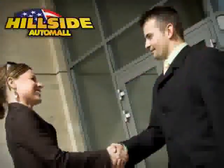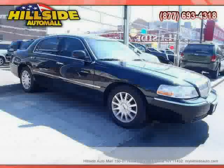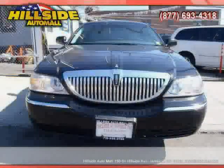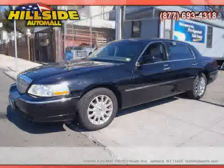Sit back, relax, and take a look at this. Like this 2006 Lincoln Town Car equipped with leather interior, power door locks, CD player, heated mirrors, driver and passenger side airbag, air conditioning, and rear wheel drive.